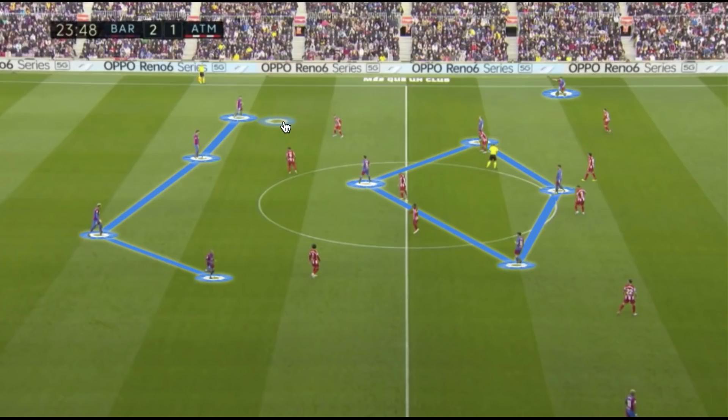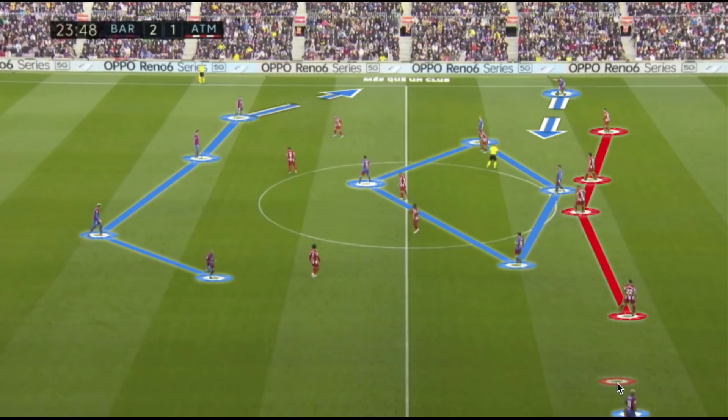Ferran Torres is the number nine but often able to come deeper to create three attacking midfielders. This allows players like Gavi and Jordi Alba to have a very fluid approach to the left-hand side — Gavi coming narrow to overload the space between the lines, and Jordi Alba pushing higher. This overload then allowed Adama Traoré to create isolation against Atlético Madrid's fullback, which was very predominant in the first half.